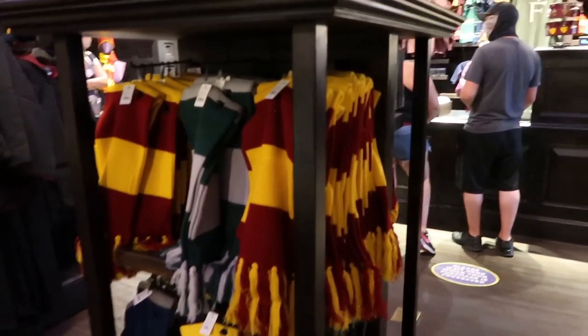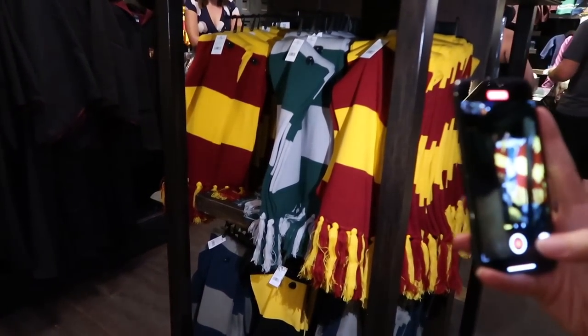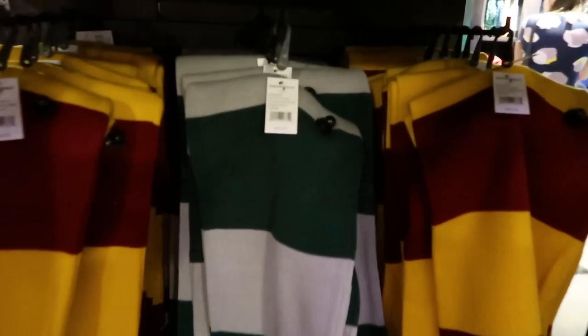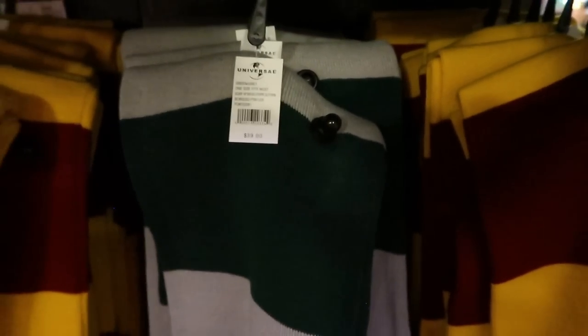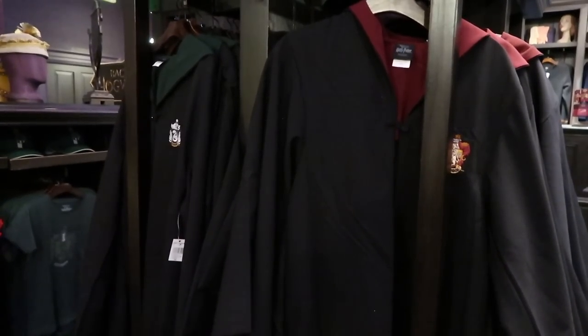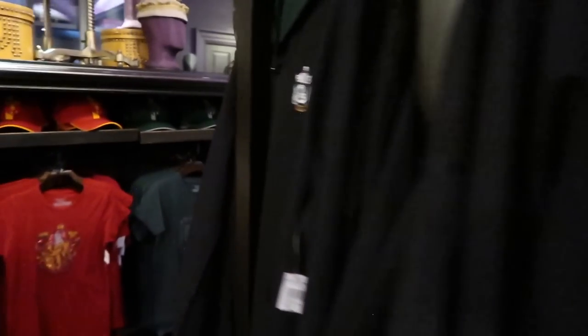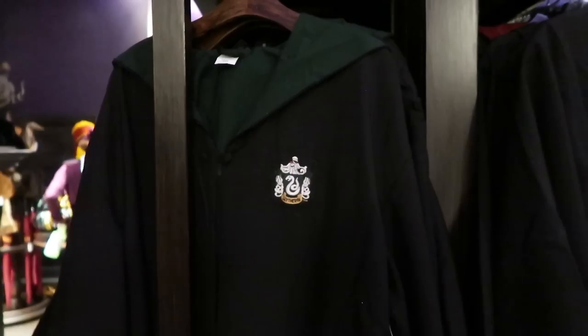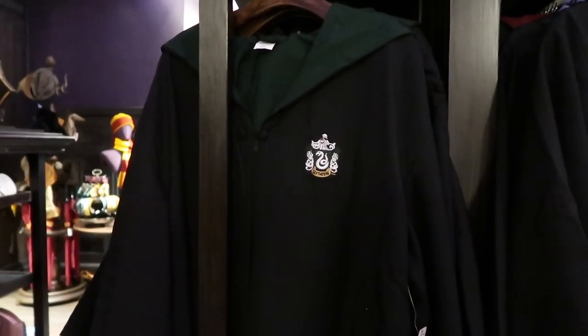We also have to get our scarves — it's pretty cold at Hogwarts, we definitely need our scarves. That's a very English thing. All of these scarves are $39 if you're wondering, and they do have all the houses. We found the Gryffindor robes right here, and Slytherin. The robes are pretty expensive — all of the robes are $129 if you're wondering. They are pretty thick and do have a wand pocket.